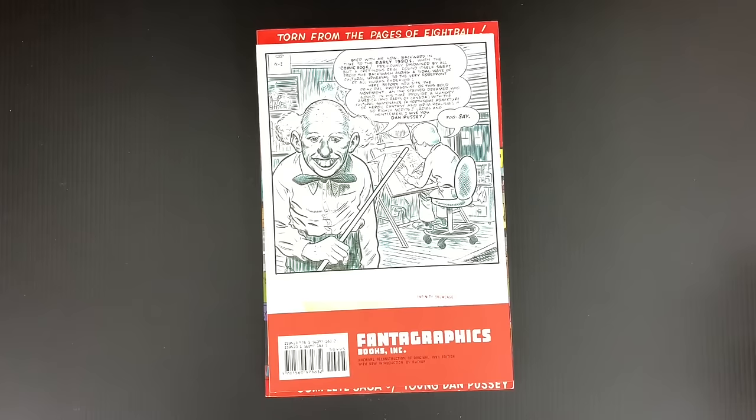This is before SPX and before APE and all of these dedicated shows — TCAF — that recognize this kind of comics as legitimate with a big readership, which didn't exist in 1989. In 1989, it was one show and a lot of that Youngblood, X-Force, X-this-and-that crowd at these shows. So if you're Dan Clowes and you go to that show, it's probably not your best day. There will be Rob Liefeld references toward the end of this issue.